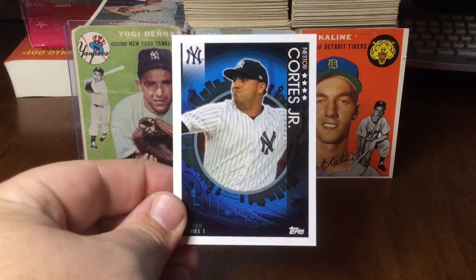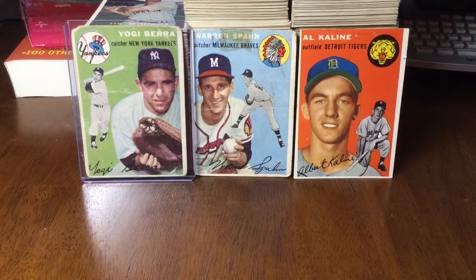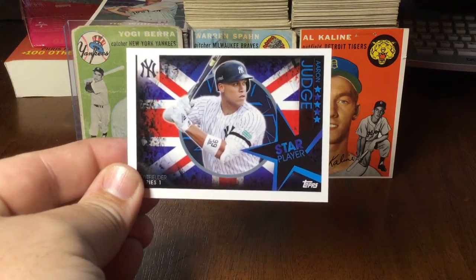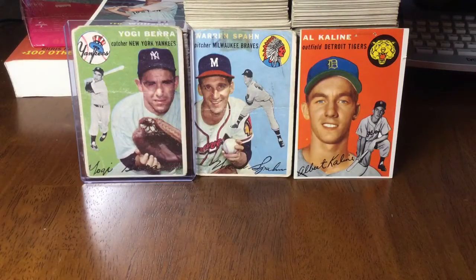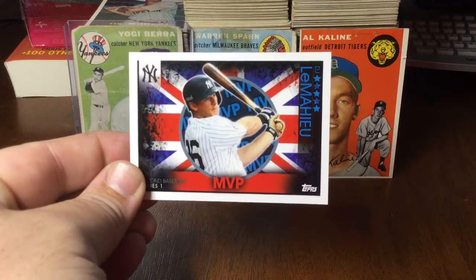And Nestor Cortez Jr. Each team has a star player card — the Yankee star player card is Judge. And then the Yankees have an MVP card: DJ LeMahieu.